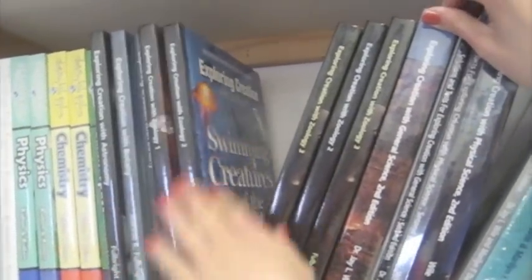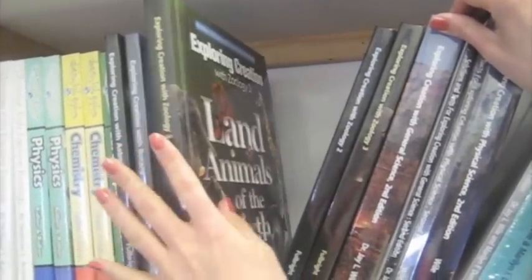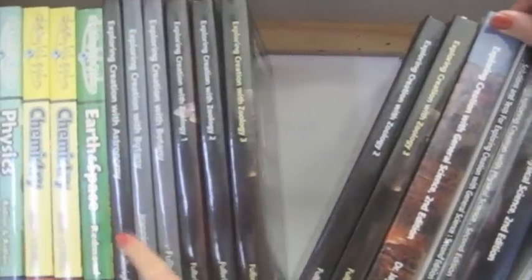If you want to do an astronomy year, there's the astronomy book. If you'd rather do botany or zoology, there's three zoology years: there's a flying creature year, a swimming creature year, and a land animal year. So those five are the sciences for K-6.